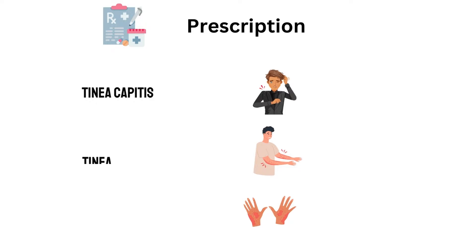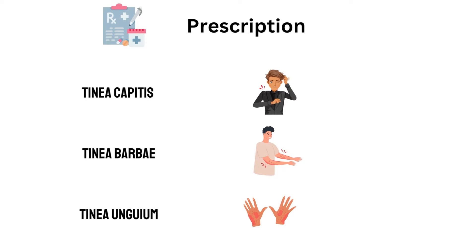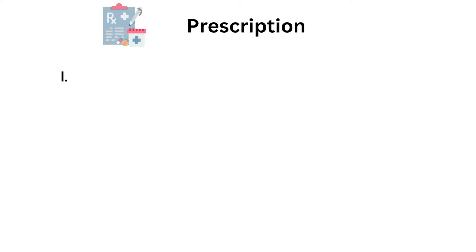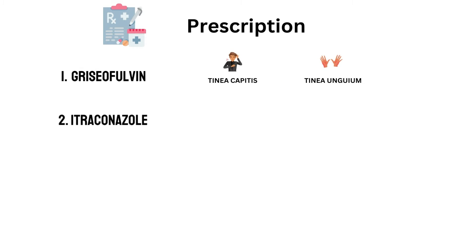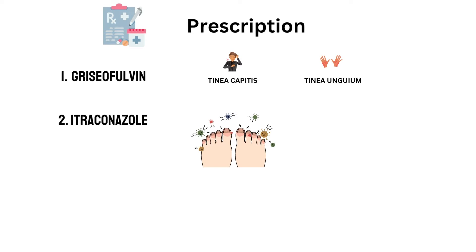Tinea capitis, tinea barbae, and tinea unguium almost always need prescription drugs. Doctors usually prescribe griseofulvin for people with tinea capitis or scalp ringworm and tinea unguium, which is a fungal infection of the nails. Doctors may also prescribe itraconazole capsules or tablets for people with severe ringworm infections in the toenails. Note that itraconazole can cause heart failure, so it is not suitable for anyone who has had a heart attack, irregular heartbeat, or any type of heart, lung, liver, or kidney disease.